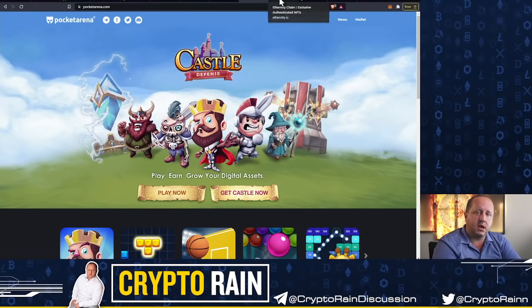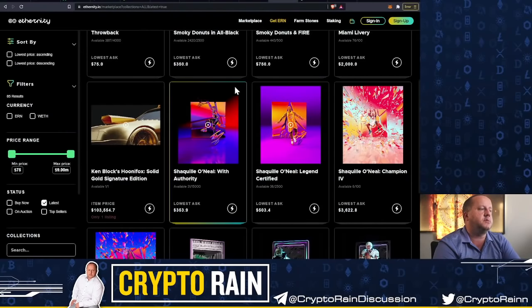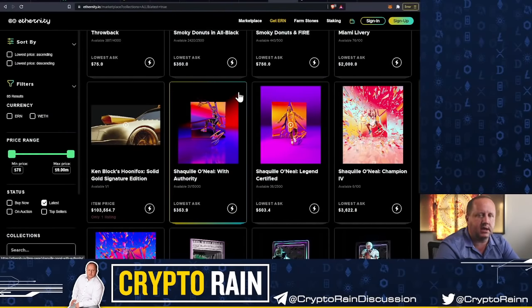We're also running a competition this week for some Shaquille O'Neal Ethereum chain NFTs. If you look at the market price, the lowest ask is $353. We'll be giving away four of these, so join our Telegram community below because that's where the details on this will be shared.